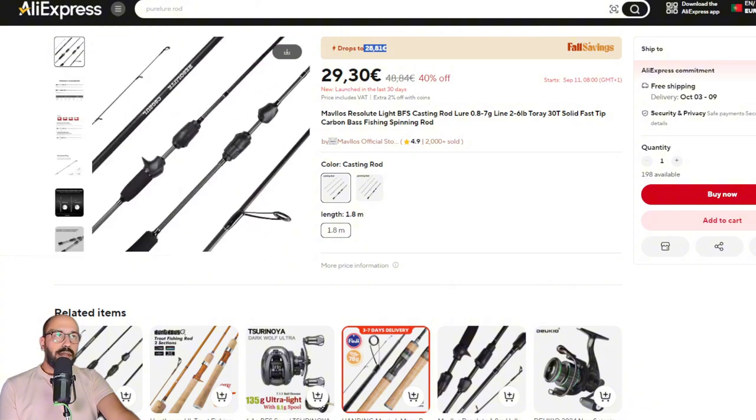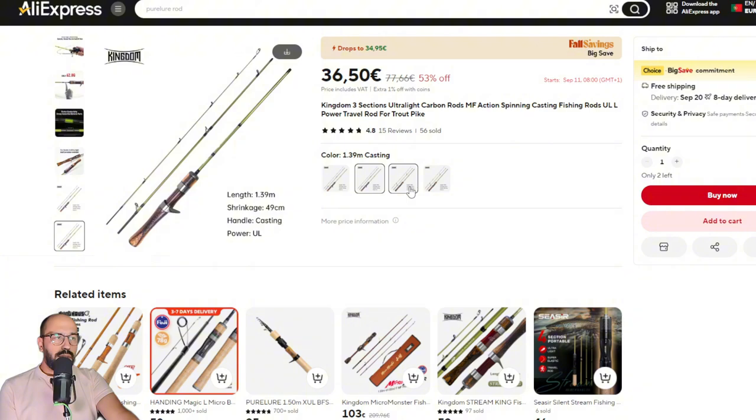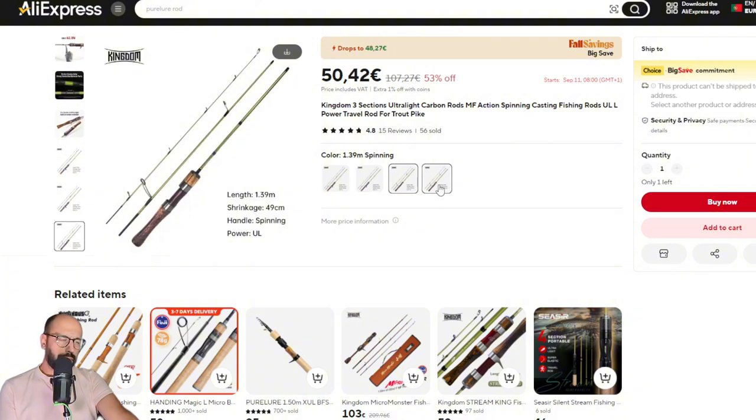Continuing on, the second rod I recommend — and you will be seeing this on the channel in the future — is the Kingdom Stream King. This month they still have the four models available.